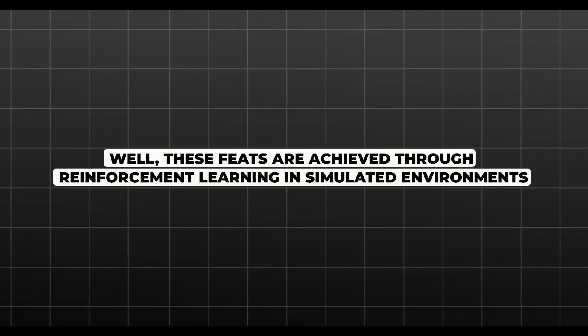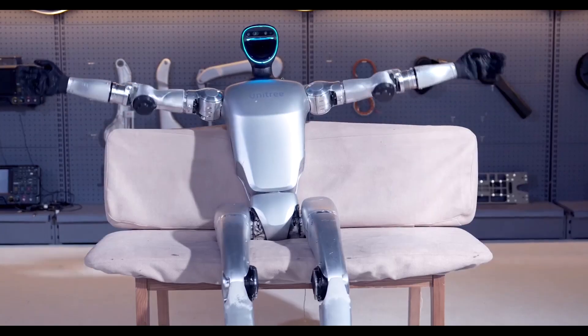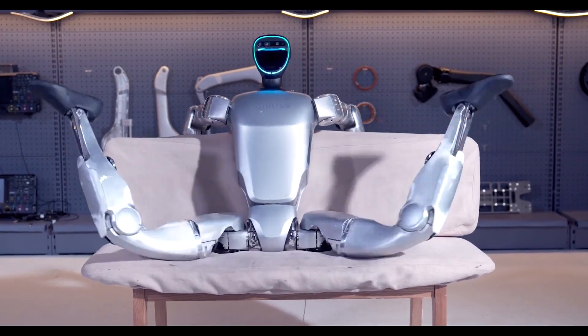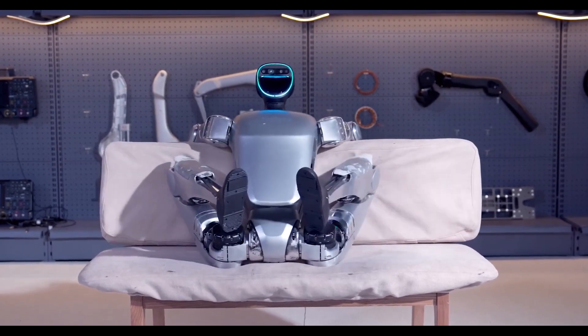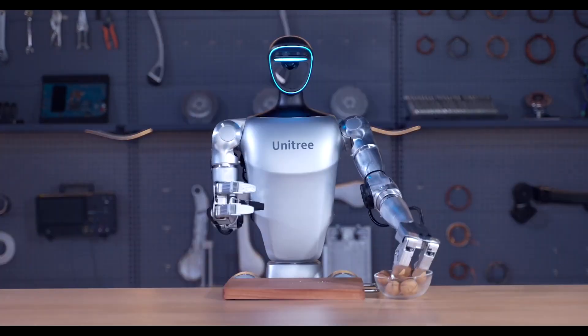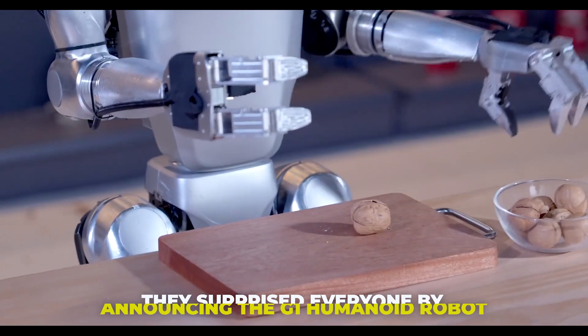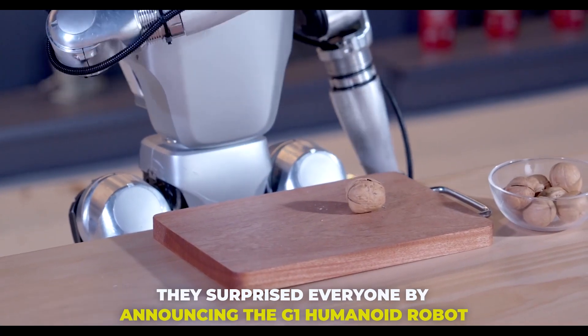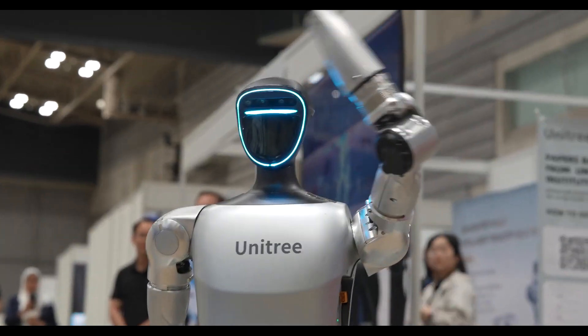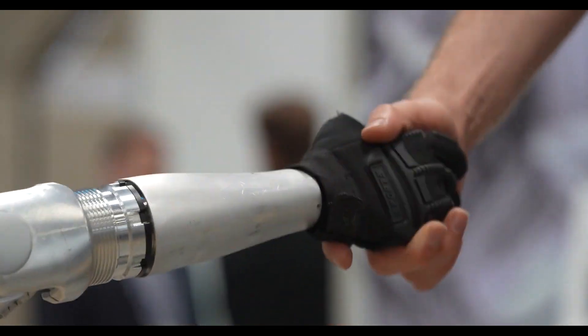Impressive, right? These feats are achievable through reinforcement learning in simulated environments. The robot learns and hones its abilities by performing millions of iterations in a virtual world before translating those skills to the real world. Just when the robotics world thought Unitree was focused solely on refining the H1, they surprised everyone by announcing the G1 Humanoid Robot, highlighting Unitree's commitment to pushing the boundaries while making advanced robotics more accessible.